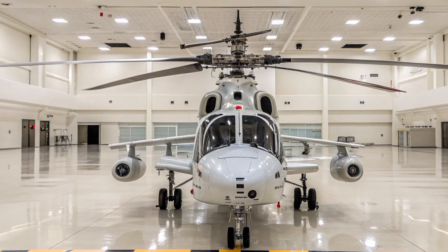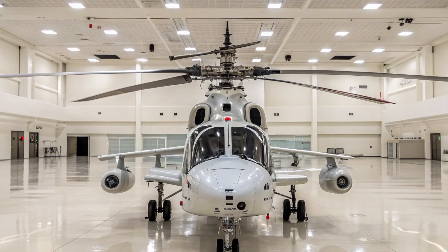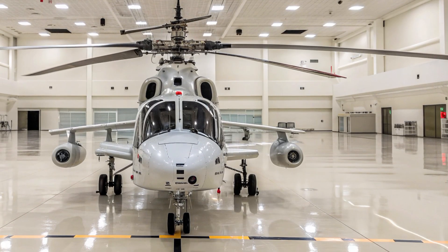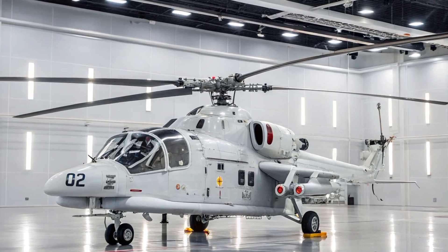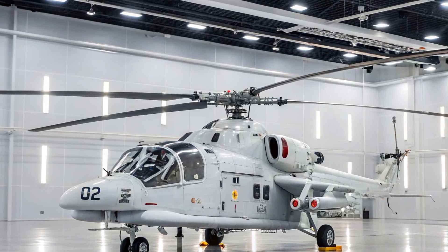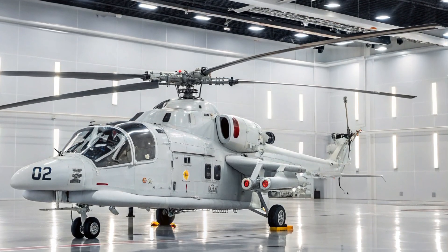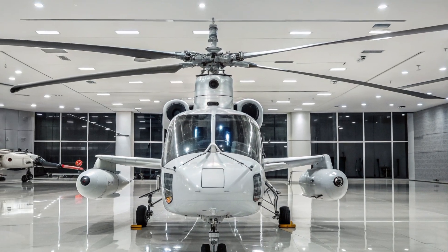Performance-wise, the Ka-52 is powered by two VK-2500 turboshaft engines, each capable of producing around 2,400 horsepower. This allows the helicopter to reach a maximum speed of about 300 kilometers per hour, or roughly 186 miles per hour. It also has an impressive service ceiling of 5,500 meters, meaning it can operate effectively at high altitudes. Its range is around 460 kilometers without external fuel tanks, but with additional tanks it can fly much farther — making it a highly capable platform that can operate in conditions ranging from open battlefields to complex urban environments.